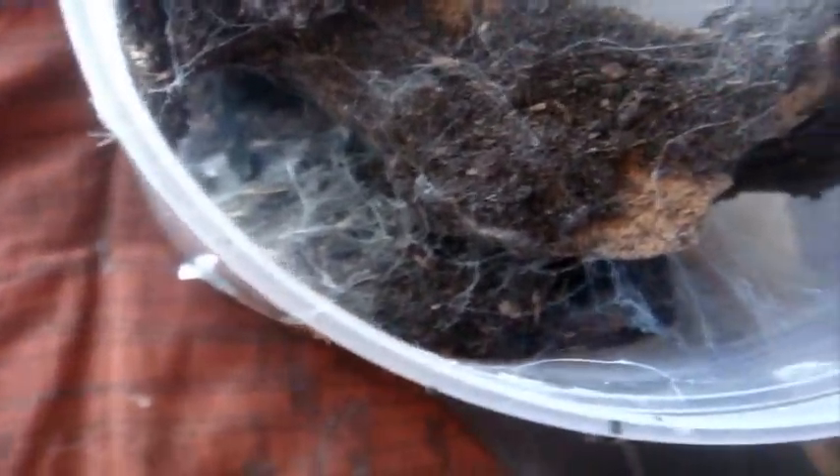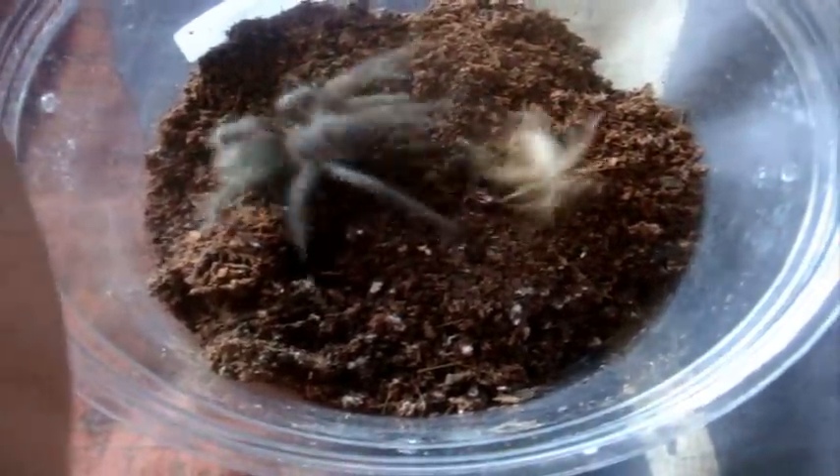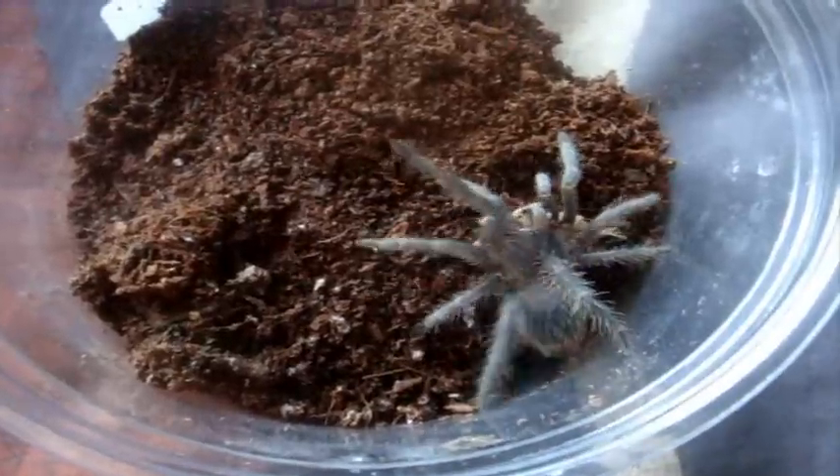Gotta go change battery. Check this out — I got another molt. My Lampropelma violaceopes. The Singapore Blue. Another female sex. Oh my god, she's big. I think maybe next molt she actually goes into those one-gallon jars. Here is Lasiodora fracta, the Smoky Gray Bird-Eater — Willow. Wow, cool.